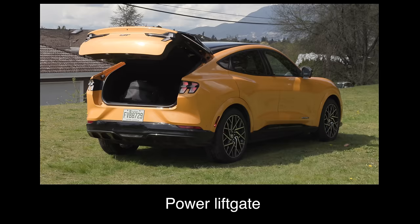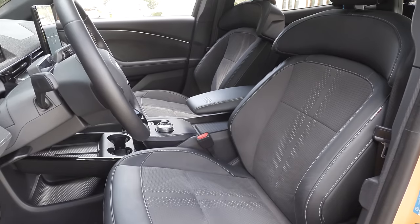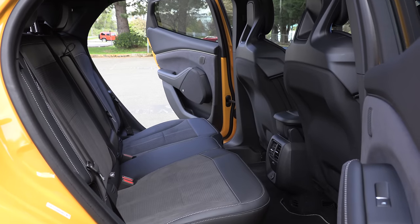It comes with Active X gray upholstery, a power liftgate, and 20-inch wheels. The Mach-E does not come with ventilated front seats or heated rear seats on any trim.